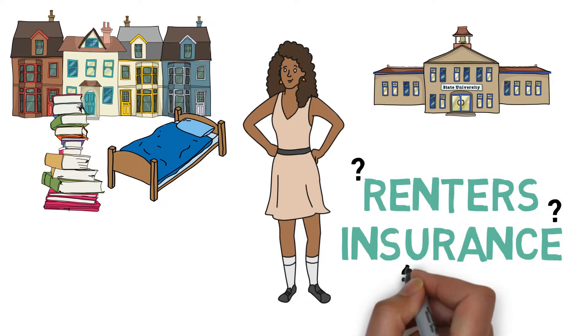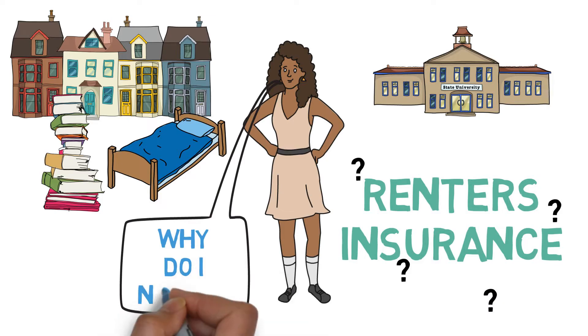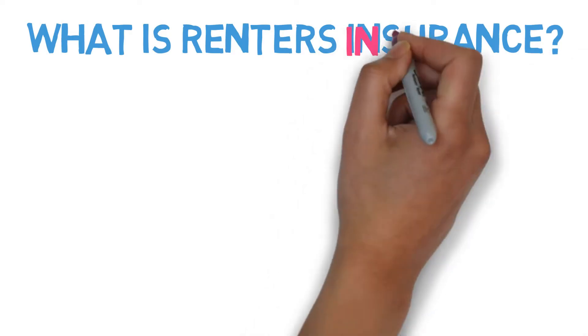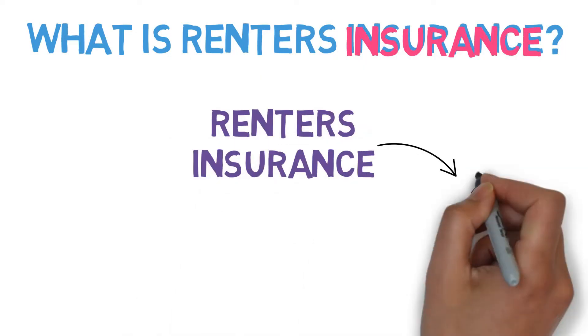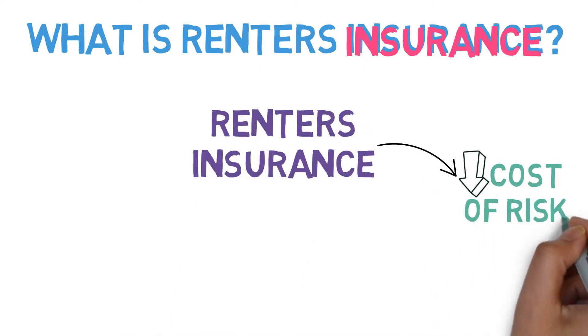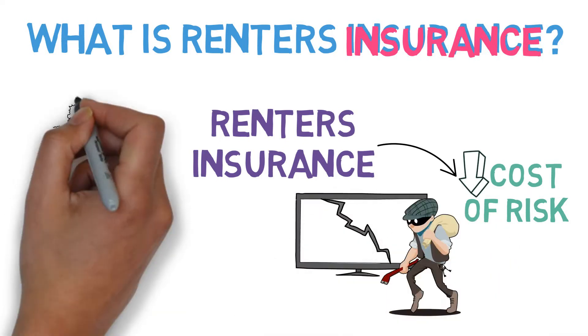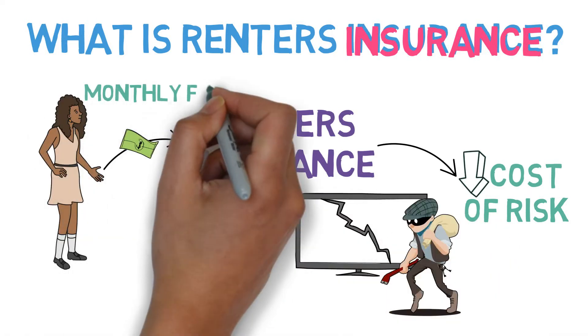Jasmine is stunned. What is renter's insurance and why does she need it? Well, let's start with the what. Like most types of insurance, renter's insurance reduces the costs associated with a risk — in this case the risk of your personal items being damaged or stolen — in return for a monthly fee called a premium.